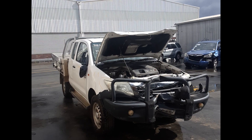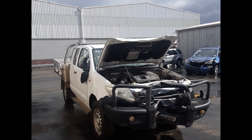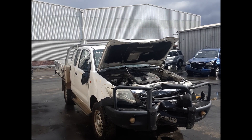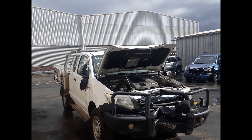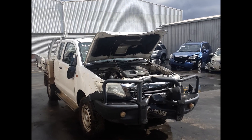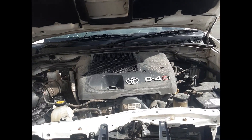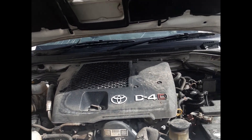Hi, this is Luke from Toyota Barts Plus. Today we have a 2015 Toyota Hilux, stock number 6071. This ran from the 8th of 2011 to the 8th of 2015. It has a 1KD 3-litre turbo diesel engine backed by a five-speed automatic manual transmission.